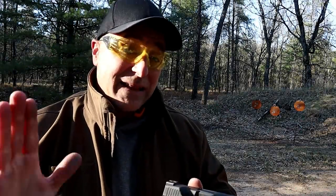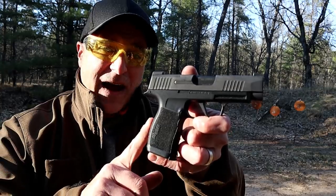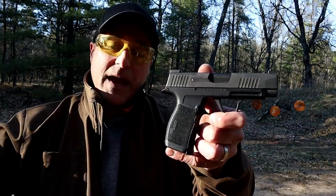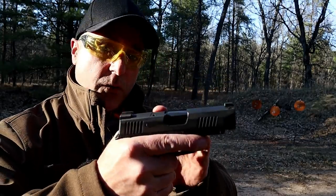Hey there friends, thanks for checking in at the range. Today we're looking at last summer's hottest gun in the CCW world — it's right here, a Sig Sauer P365 XL. When introduced, this gun was a huge announcement: no big lead-up, no countdown or anything. They just announced it and people went crazy. It reviewed very well.